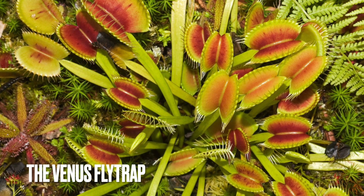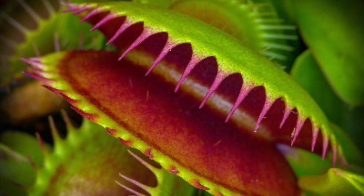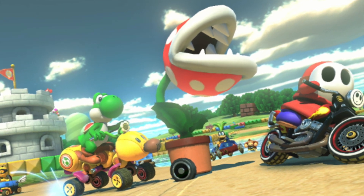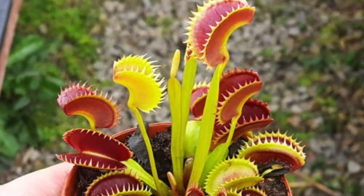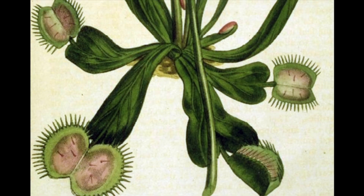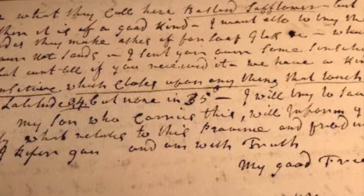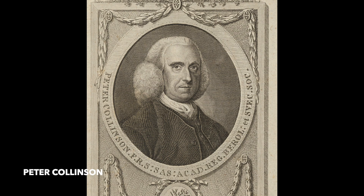The Venus flytrap, or Dionaea muscipula. You may have heard of the Venus flytrap — like in a Mario game where this plant is called Piranha Plant. This is a carnivorous plant native to subtropical wetlands on the east coast of the United States, specifically in North and South Carolina. The first written description was recorded in a letter from North Carolina's colonial governor Arthur Dobbs to English botanist Peter Collinson in 1759.